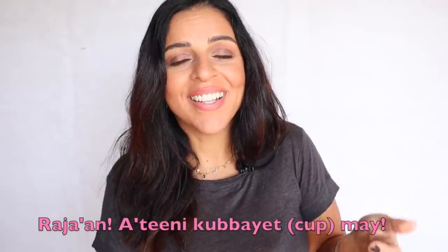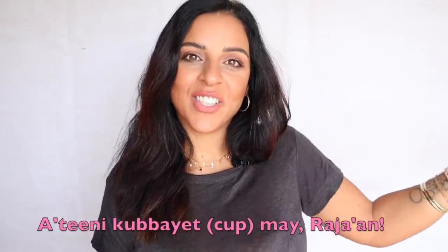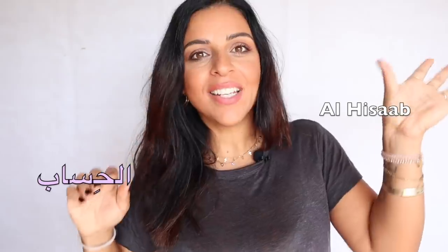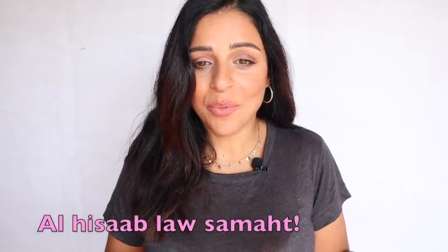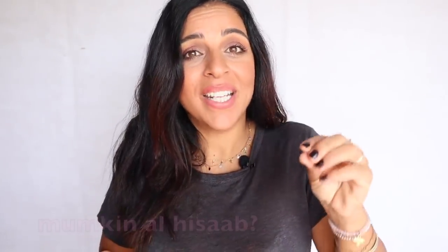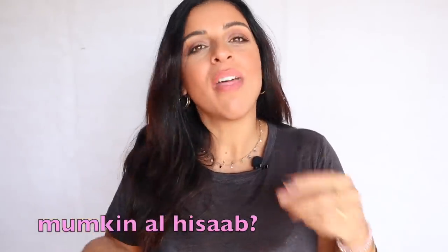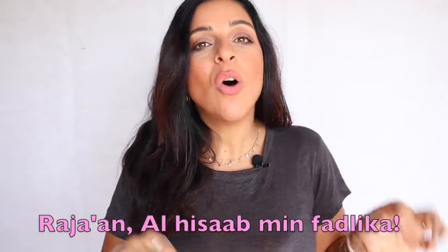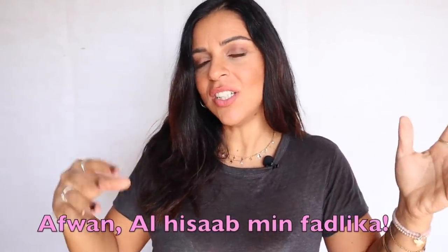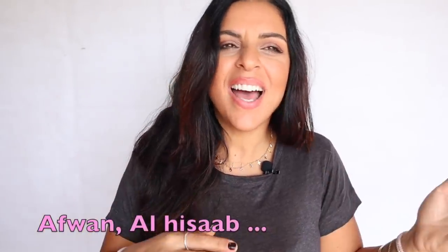The other expression I mentioned is رجاء (raja'an). Similar to عفواً (afwan), it's a way to ask for someone's attention. رجاء literally means 'a favor.' Imagine you're at a restaurant and want to ask for the bill — you can use الحساب من فضلك, الحساب لو سمحت, or ممكن الحساب. You can enrich it further: ممكن الحساب من فضلك, ممكن الحساب لو سمحت, or رجاء الحساب من فضلك.